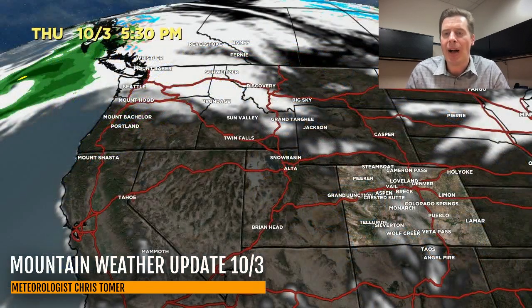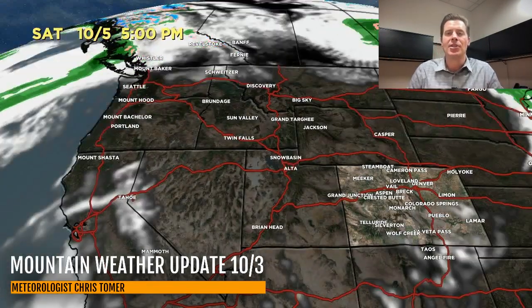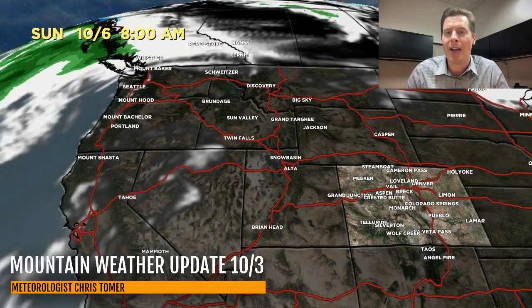Here's the forecast radar and satellite. By 5:30 this afternoon, it's high and dry — abnormally warm and dry across the lower 48. There's our storm system getting ready to hit the Pacific Northwest — it rolls in, there comes the wind, crosses through, and then it's out of here, and then it's back to high and dry.